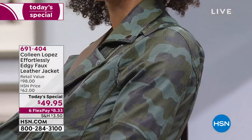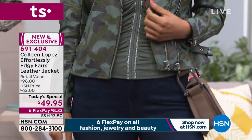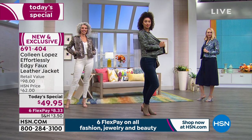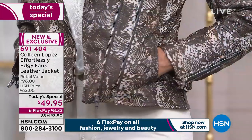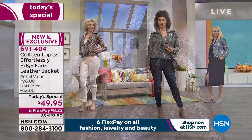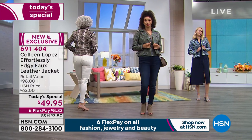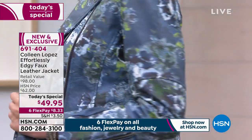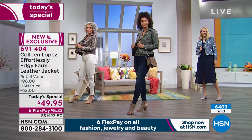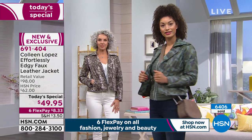Brooke is wearing the camo in a small — she's about a size four, and the small is ideal. I'm normally a two and I'm wearing the extra small. It fits perfectly. It's got enough great stretch. You can zip it or leave it open. It's got enough structure. If you've bought faux leather before for $49 and it feels like plastic — this is not that $49 faux leather. It's so soft and lightweight. This is a perfect spring jacket.